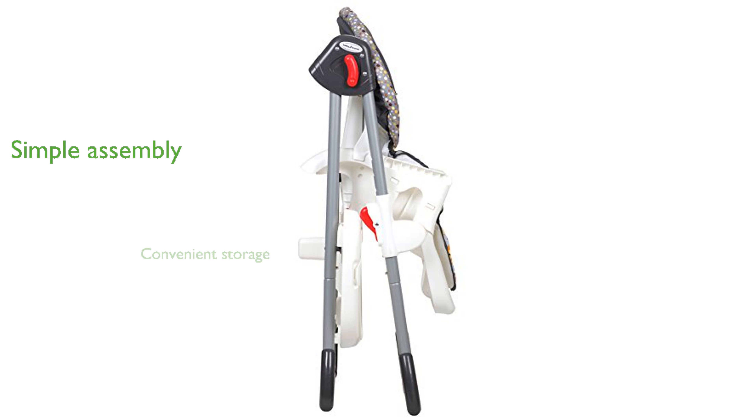With its compact steel frame and freestanding fold, this high chair is designed for convenience and easy storage.